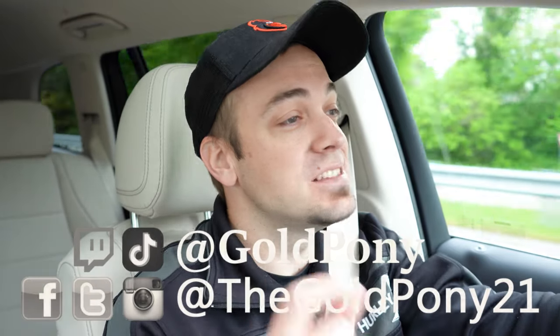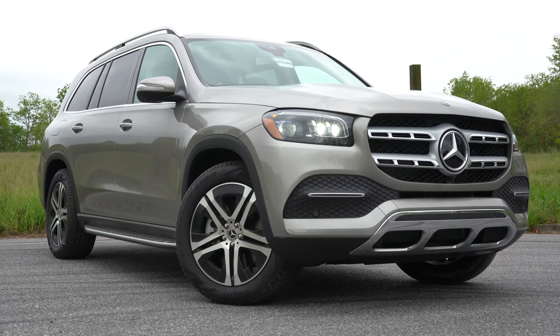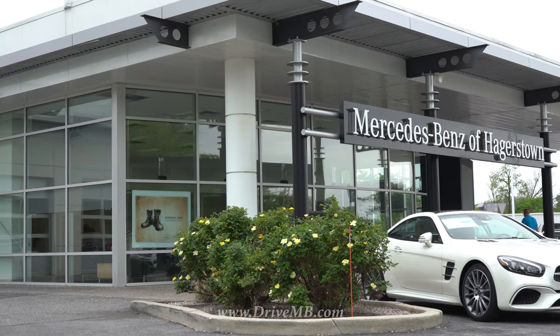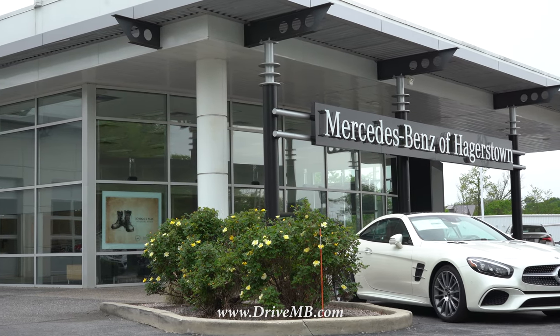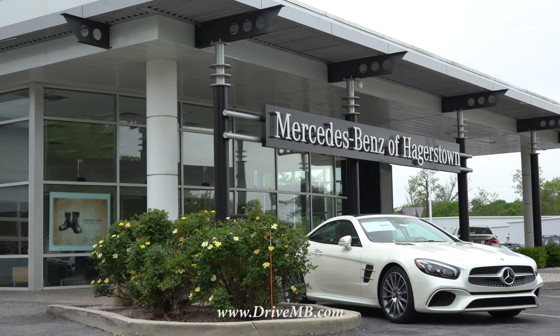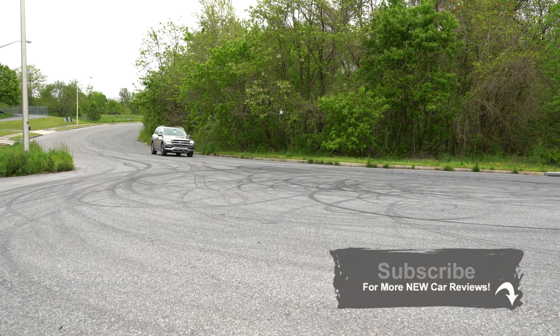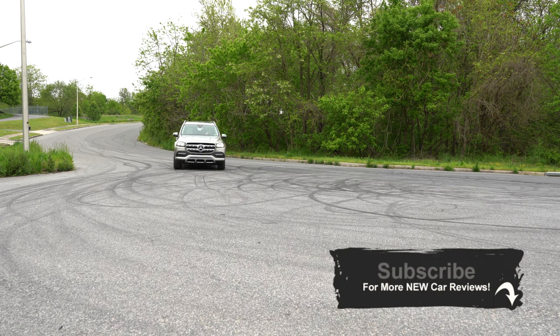Welcome back. I'm Gold Pony — I do new car, truck, and SUV reviews on YouTube. Today we're in the new Mercedes-Benz GLS 450, courtesy of Mercedes-Benz of Hagerstown in Hagerstown, Maryland. Check out the link in the description for their inventory. This is the S-Class of SUVs, completely redesigned for 2020, and it looks great.